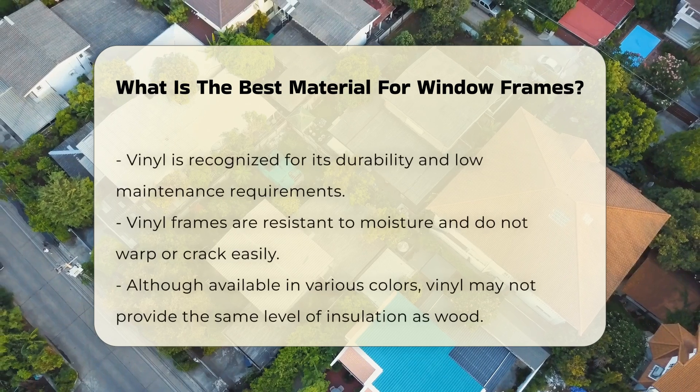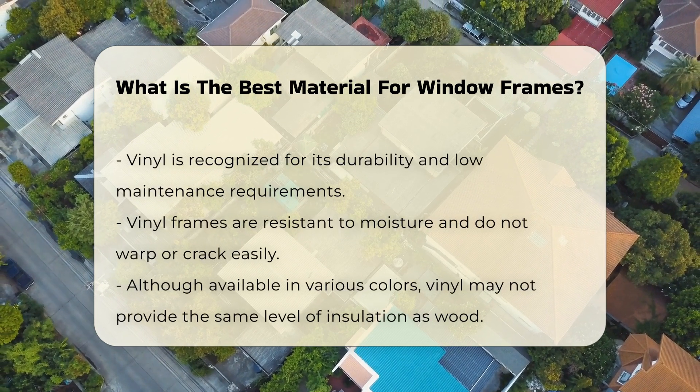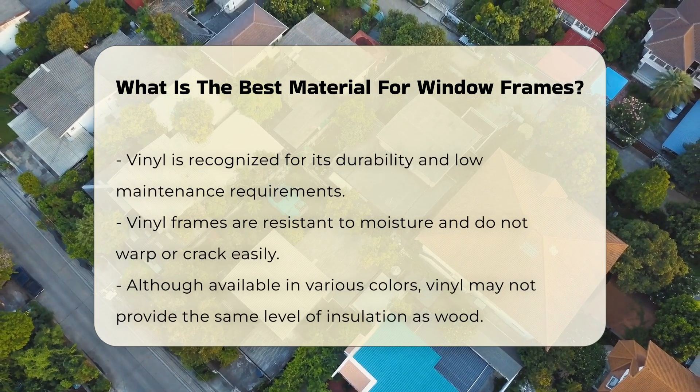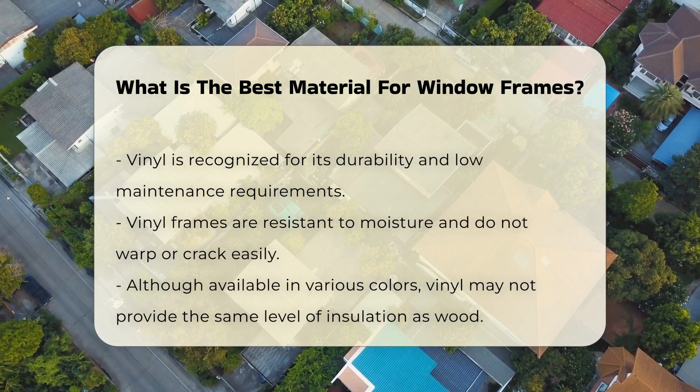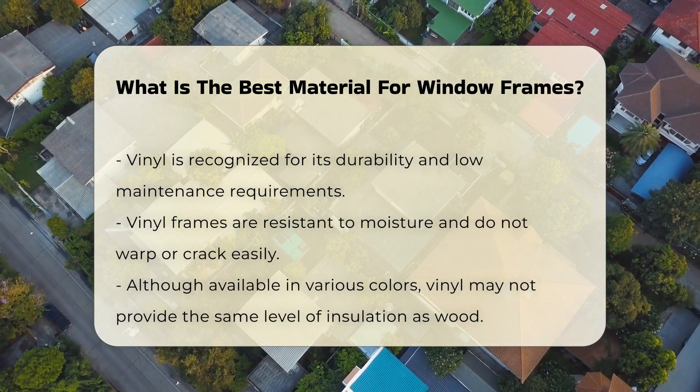Vinyl is another popular option, recognized for its durability and low-maintenance needs. It is resistant to moisture and does not warp or crack easily. Vinyl frames are available in various colors, but they may not offer the same level of insulation as wood.